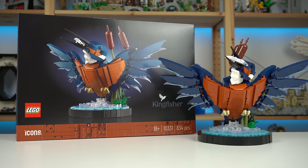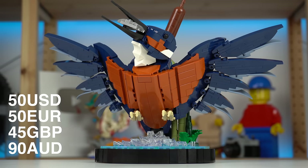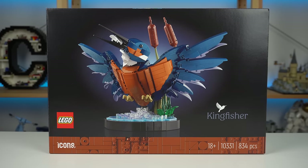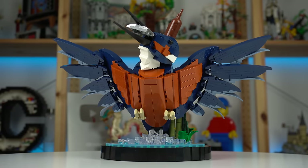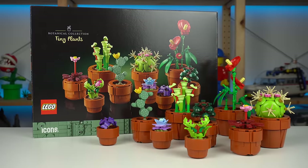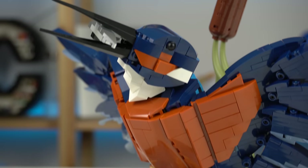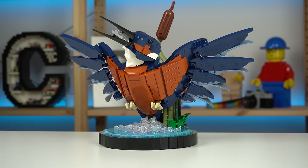On top of having been an incredible building experience, its price of $50 for a LEGO model with 834 pieces makes it an amazing deal any way you look at it, hitting that price range sweet spot to become a bestseller for gift-giving purposes in a similar way the LEGO Botanical Collection sets do. Maybe not as popular as the plants given how considerably smaller of a niche animals are when compared to flowers, I think, but still great nonetheless.